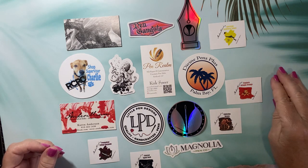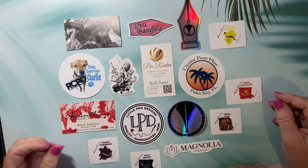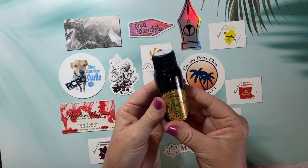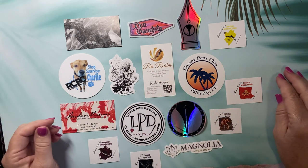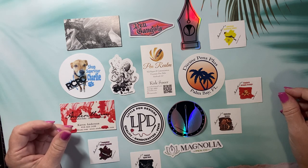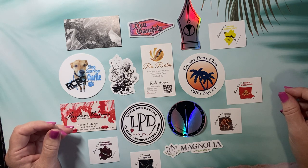It was held at the Florida Hotel in Orlando, which is attached to the Florida Mall, so it was easy to find. It cost ten dollars a day to get in and was held for three days. The first 100 attendees got a bottle of Robert Oster ink called Purple Tularens. There were a lot of vintage pens, new pens, and accessories — it was a fairly small show, just two small conference rooms full of vendors.